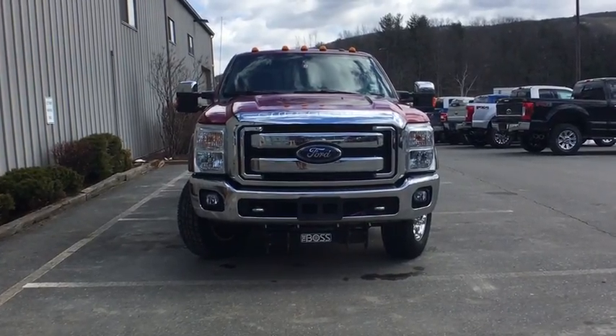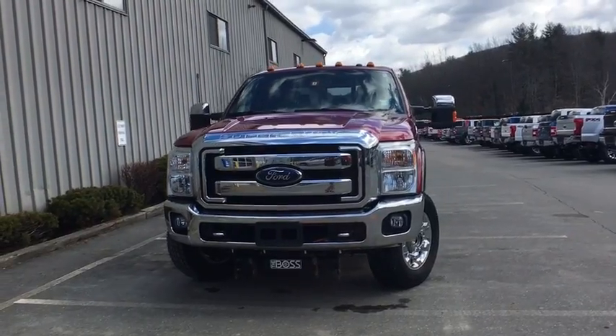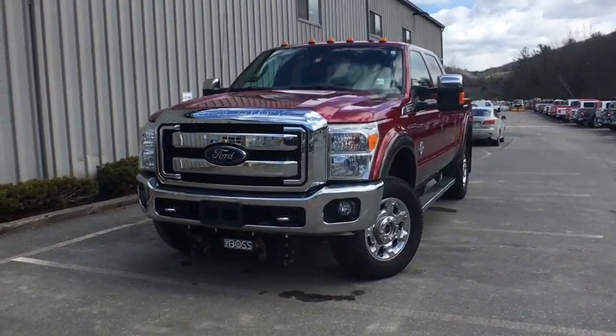2016 Ford F-350 Super Duty: head-to-head fuel efficiency, head-to-head towing, head-to-head torque.